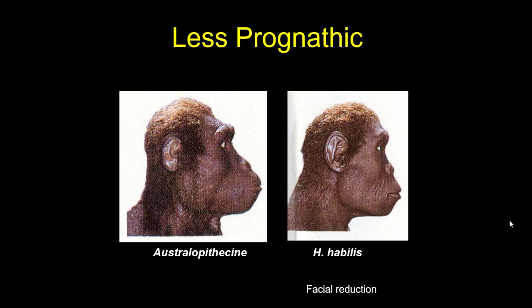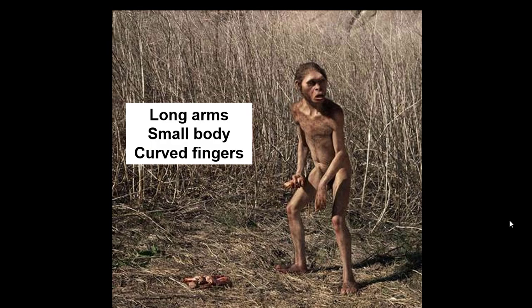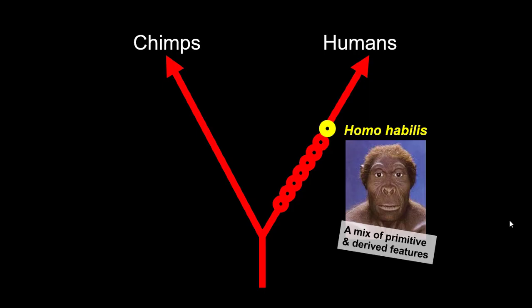As a function of having much smaller teeth, their faces get less prognathic. On the left there's an Australopithecus like Lucy — notice that projecting face. Homo habilis is much less prognathic. But they retain weird, very primitive characteristics of Australopithecus, like the long arms, just as long as a chimpanzee's, the small body — three and a half to four feet tall — and even the fingers and toes are still curved, signifying an arboreal adaptation.